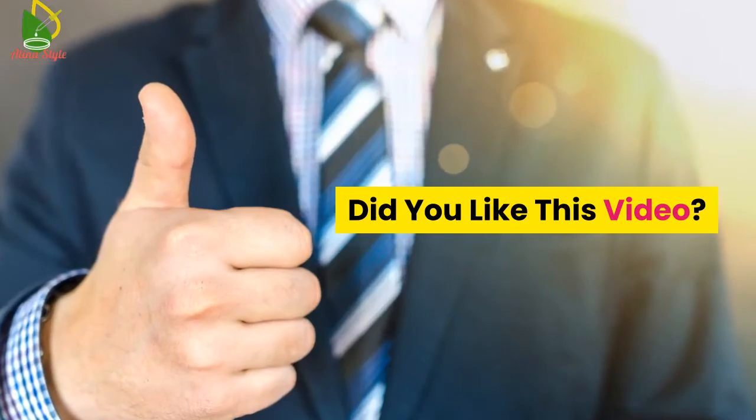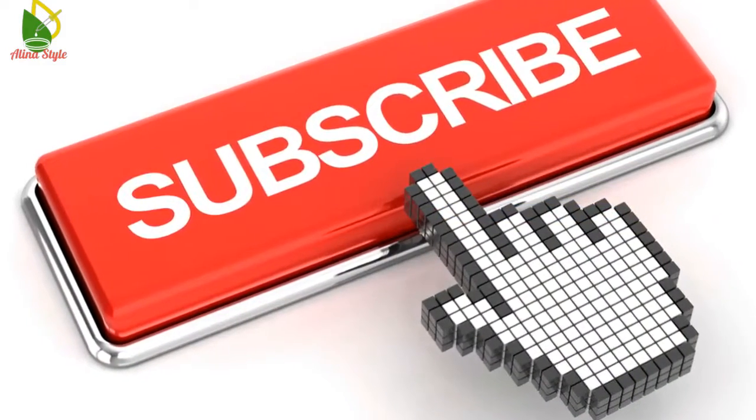Did you like this video? Please subscribe to our channel and hit the like button for further updates.